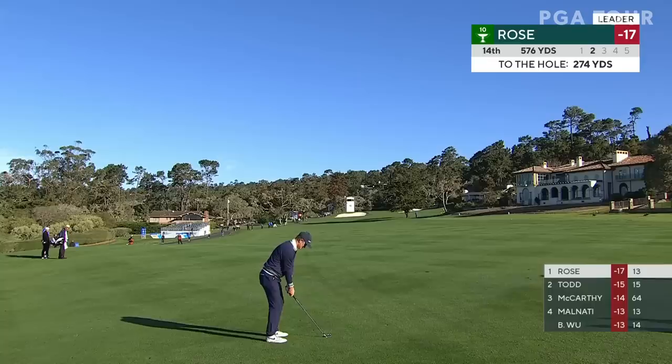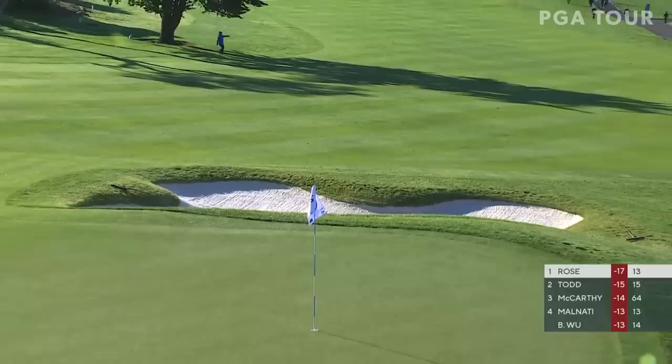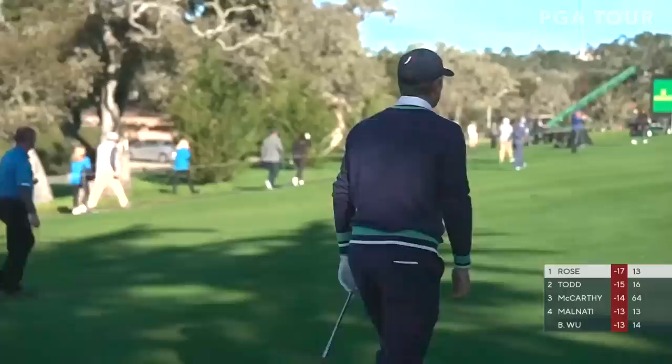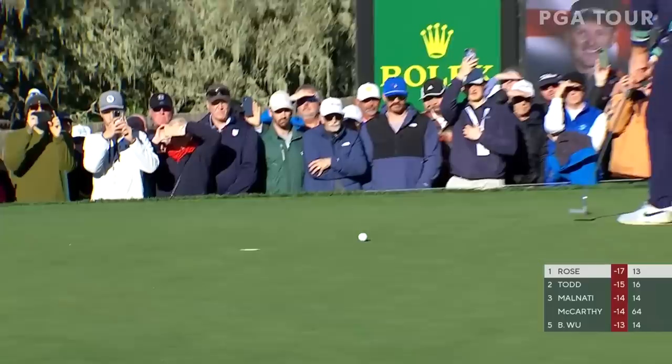Absolutely perfect. Fairway and a good number — you've got your job done. It's the same part that Keith Mitchell had. Just a little lob wedge up the hill. I'm just wondering if he caught that just a little thin — but it worked out beautifully. Not a naughty birdie at all.